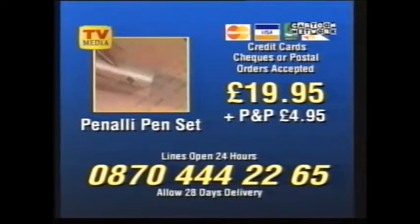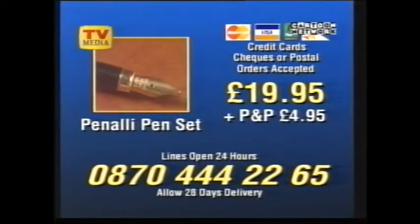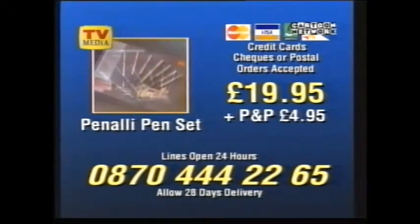Solve all your gift problems for just $19.95 plus postage and packing of $4.95. Call the number on your screen now to order your Penale pen set today. Operators are standing by to take your order. Stay tuned for a reminder. Thank you.